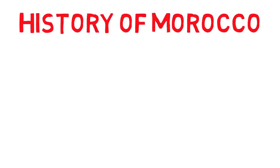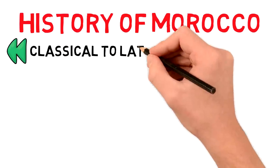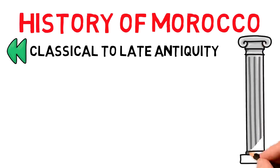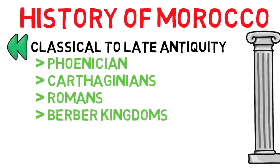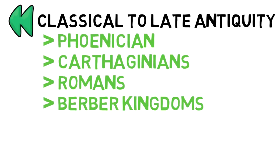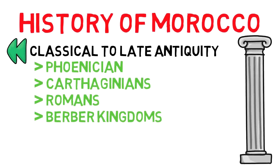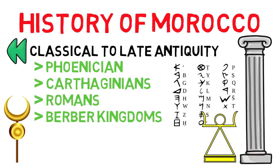The history of Morocco dates back a long time. In classical to late antiquity, the land we now call Morocco was ruled by various peoples, one after another and sometimes at the same time: the Phoenicians, the Carthaginians, the Romans, and also by some Berber kingdoms. Each of these peoples had their own symbols and sometimes even standards. The Phoenicians had their alphabet. Carthage is said to have had a military standard of a half-crescent moon, plus the symbol of the goddess Tanit, which they used — their moon goddess.